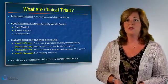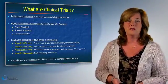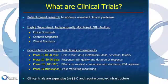The first question that patients are going to ask is: what are clinical trials? By definition, a clinical trial is patient-based research to address an unsolved clinical problem. Patients need to be aware that clinical trials are highly supervised from an ethical perspective, a scientific perspective, and from the perspective of maintaining a clinical standard.